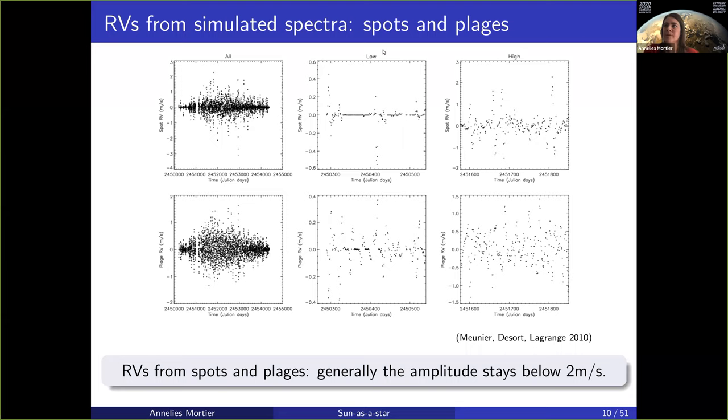The left is for the entire solar cycle, the middle is for a low activity period in that cycle, and the right is for a higher activity period. The top row is simulated spectra from spots — they used historical records from spots, created stellar spectra from those, extracted radial velocities, and that is what's plotted here.